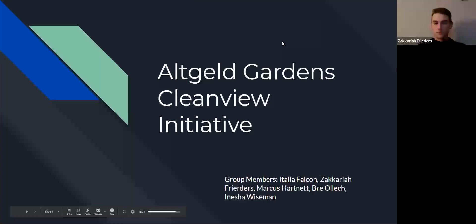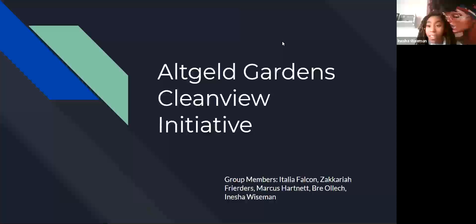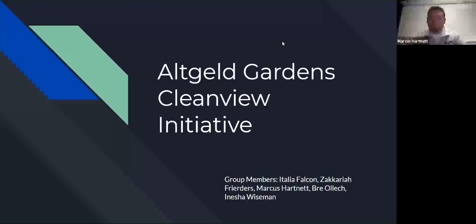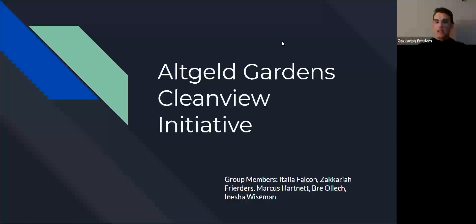Hi everybody, I'm Zach. Hi everybody, I'm Marcus. I'm Brie, and I'm Atalia. Today our group project is called the Argyle Gardens Cleanville Initiative and we will be focused on environmental injustice.